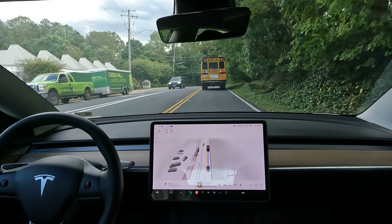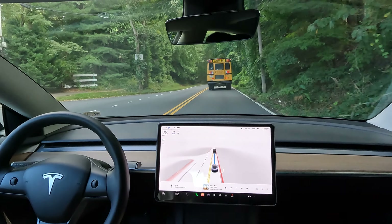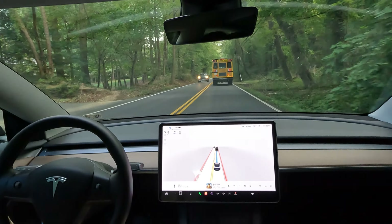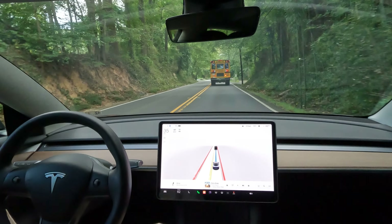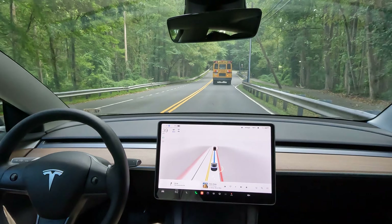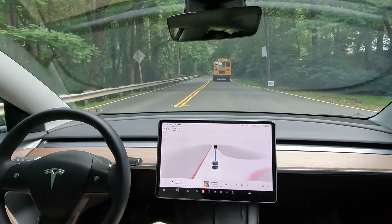Alright, so we are now on Old Dominion Drive. We're driving through the Langley and McLean area. Got a school bus in front of us, so a little bit limited visibility, but we're still doing a great job. We're on a one-lane — small highway, I guess you can say. But yeah, this has been a pretty exciting drive so far. FSD has done pretty spectacular, I have to say.